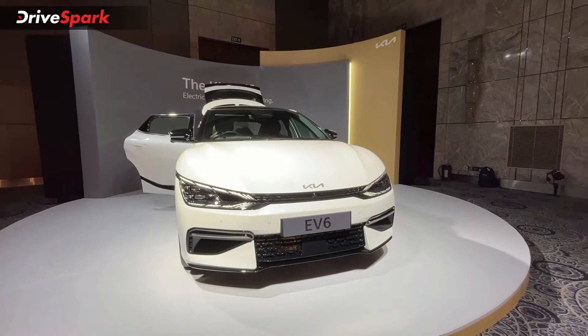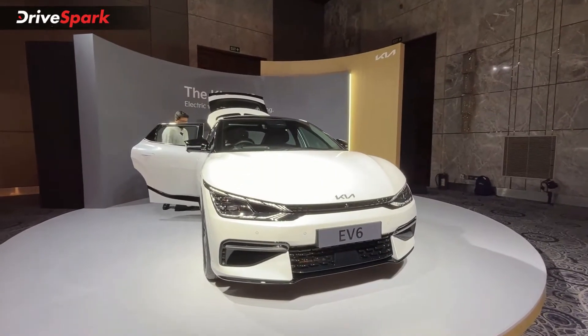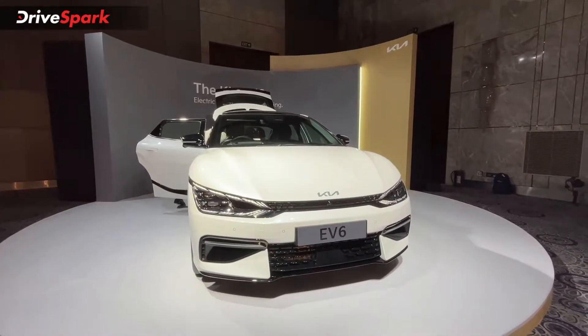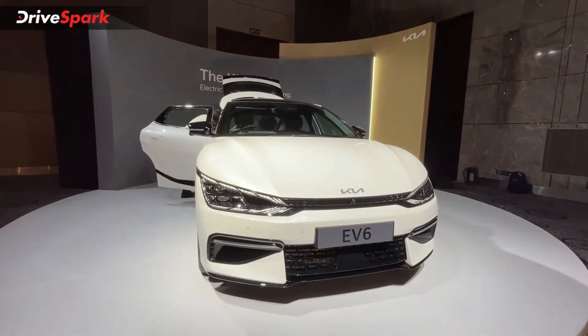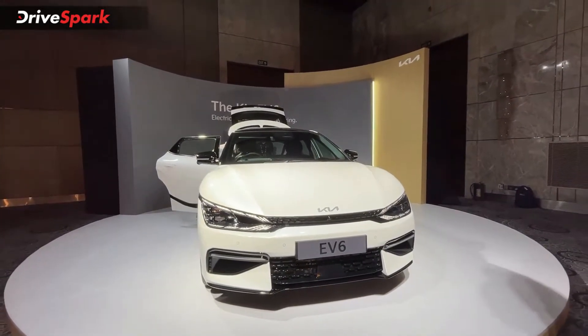Speaking about the battery pack, this car gets a 77.4 kilowatt-hour battery pack. Regarding warranty, Kia is offering a 3-year warranty on the car and an 8-year or 1,60,000 km warranty on the battery pack, along with 3-year roadside assistance for the Kia EV6.